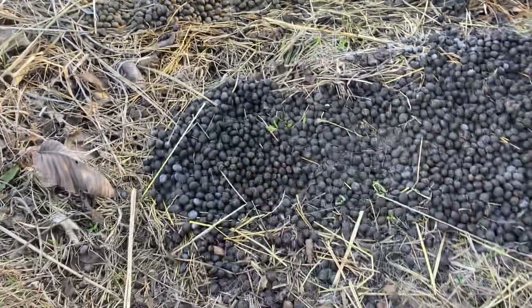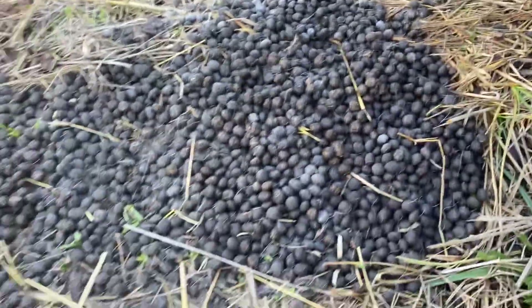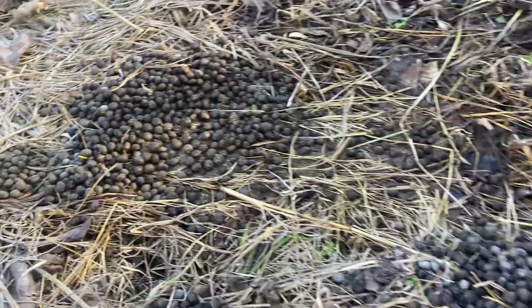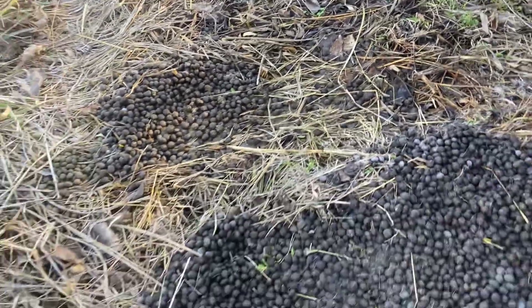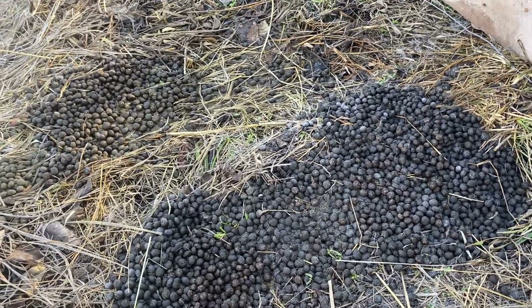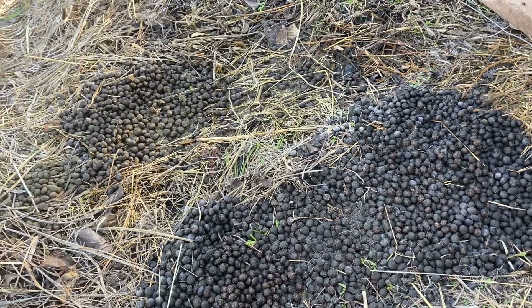Look at all of this manure. Rabbit manure is great for gardening, folks. I have not used it yet because we haven't had these meat rabbits very long, but I've heard that rabbit manure can be applied directly to the garden.